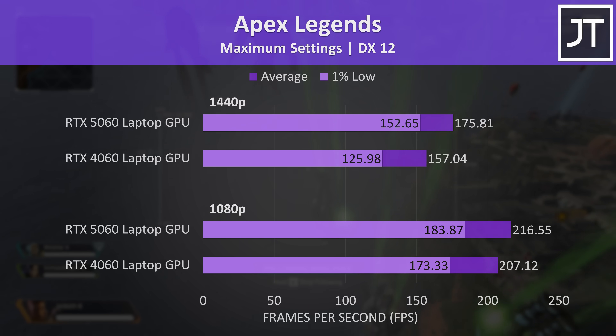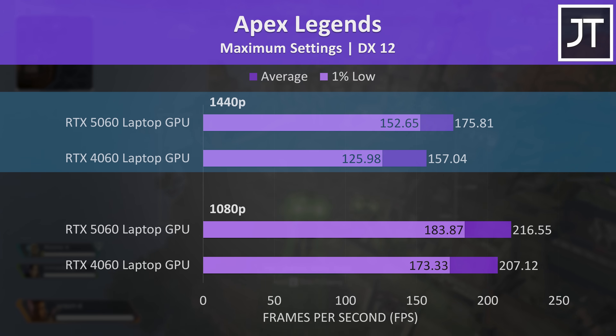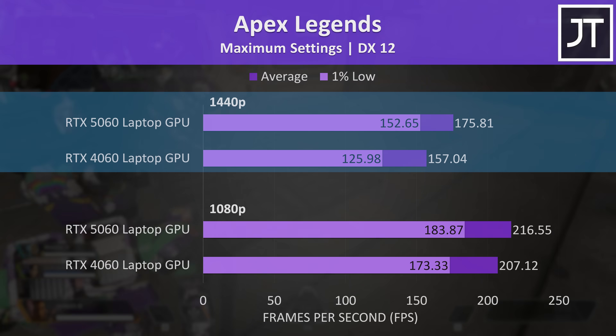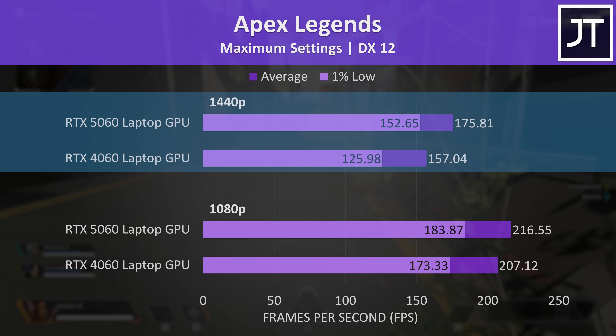Apex Legends was only 5% faster on the 5060 at 1080p — basically nothing in practice — but at 1440p it's 12% faster, an above-average improvement. More importantly there's a 21% boost to the 1% low, meaning the 5060 laptop is more stable and consistent, which is probably more important in a competitive game like this.